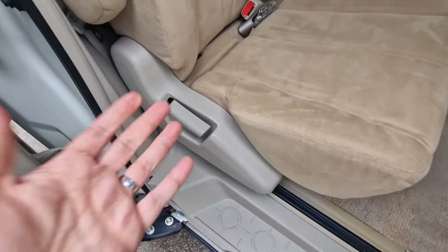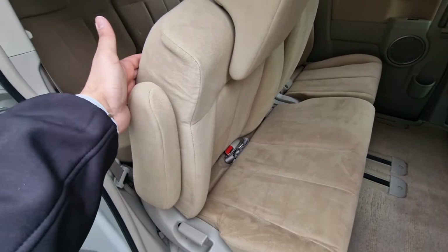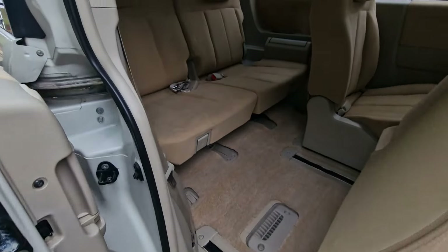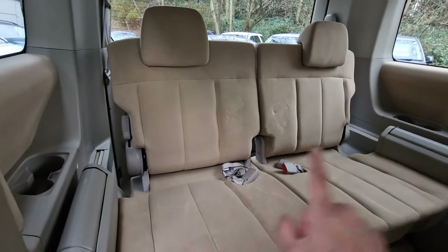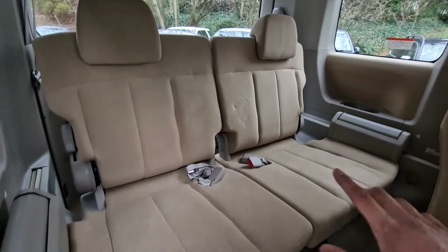Straightaway you're welcomed by the beige soft velour seats, very comfortable to sit on. You've got the armrest for the driver, passenger, and rear passengers as well, which we'll show you as we go along. There's an excellent amount of ground clearance stepping in and out of the car, and a very good seating position — you'll find you're sitting as high up as an SUV.